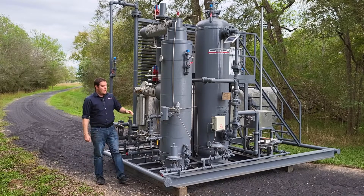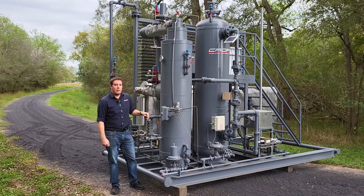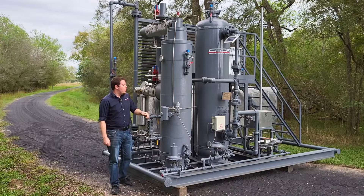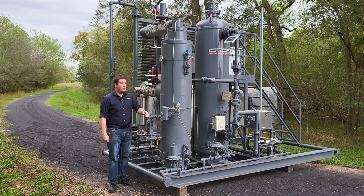The reason we use this entire setup is because we want nice clean fuel gas for the client, depressurized to a reasonable pressure to be able to use within the fuel system, but really we want to lower the BTU and reduce any chance of liquids that may be created by taking those pressure drops.